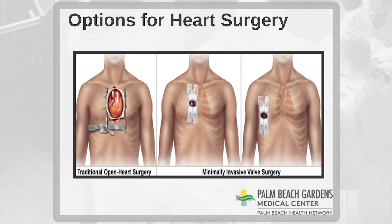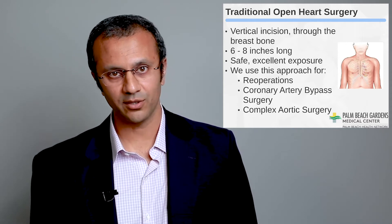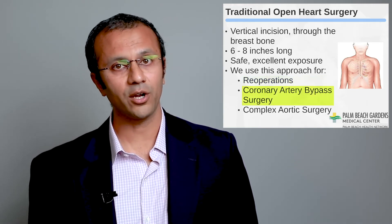Traditionally, open heart surgery is performed through a sternotomy approach. This is what is performed for the vast majority of open heart procedures across the United States, across the world, and in our very own Palm Beach County. This is performed by making a vertical incision on the chest, then dividing the chest bone called the sternum — in general, a six to eight inch incision. It is safe and provides excellent exposure for all open heart operations. At Palm Beach Gardens Medical Center, this is my go-to approach for complex open heart surgery, redo open heart surgery, coronary artery bypass surgery, and surgery for complex aortic disease.